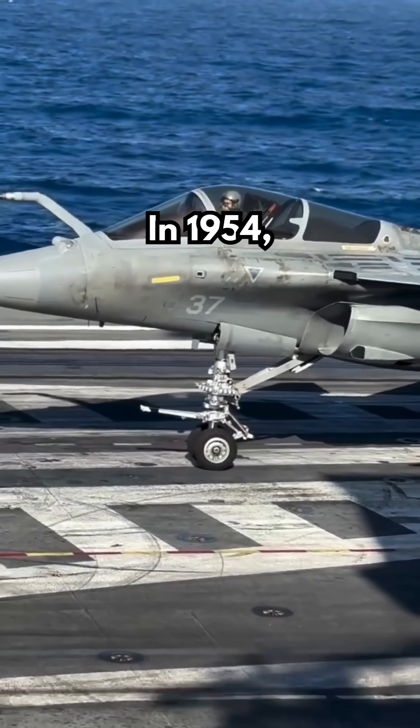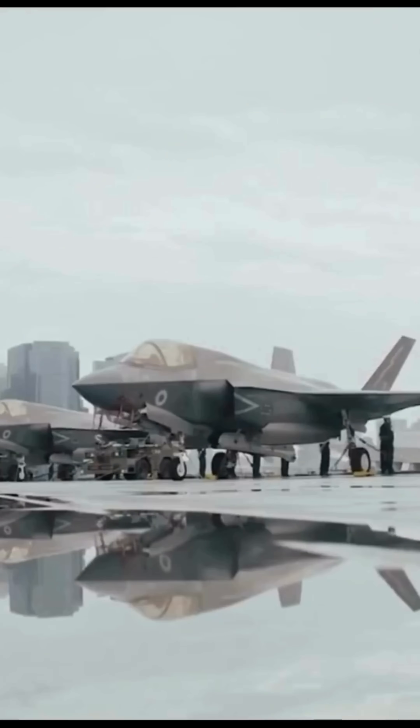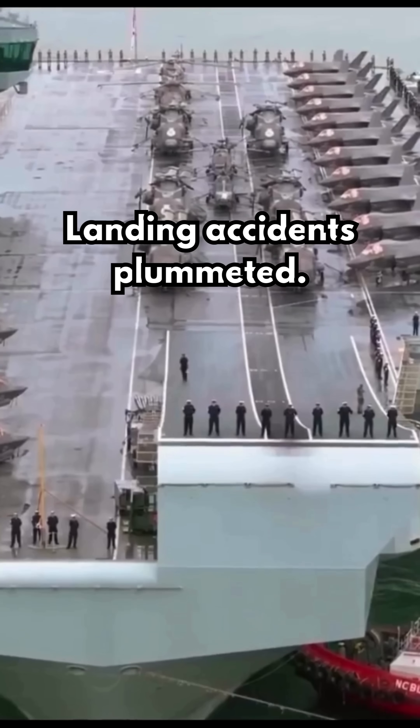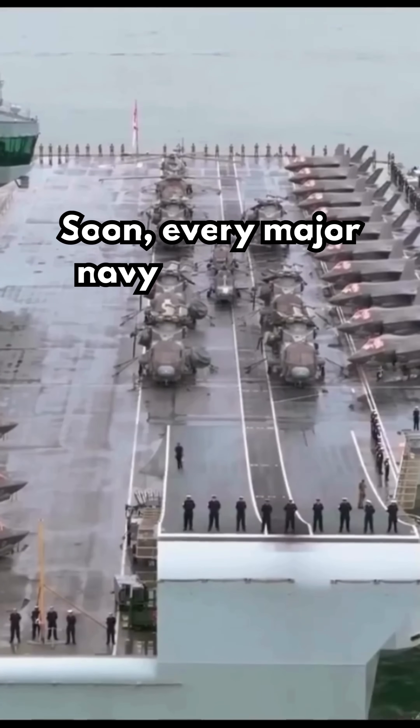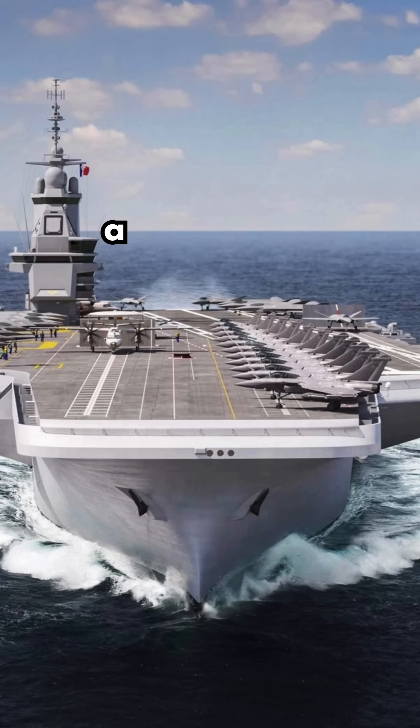In 1954, HMS Ark Royal tested the first angled deck. Landing accidents plummeted. Soon, every major navy adopted it, saving untold lives in combat and training.